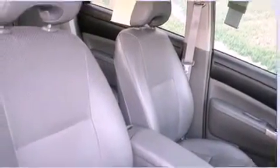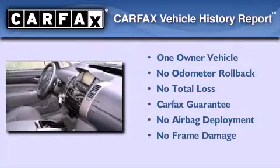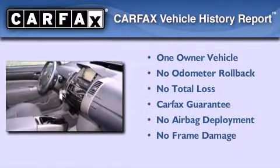With an EPA estimated rating of 45 miles per gallon on the highway, this vehicle helps leave money in your pocket where you want it. This car has had only one owner, and it qualifies for the Carfax buyback guarantee.